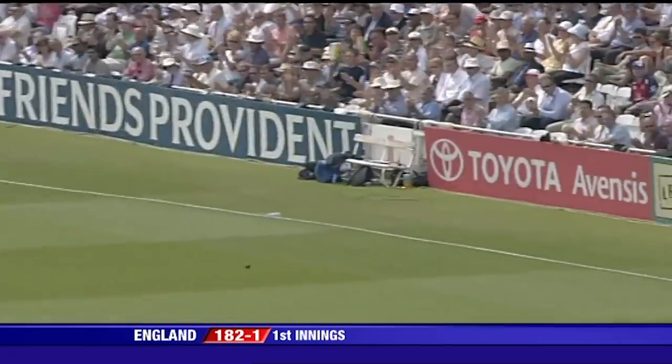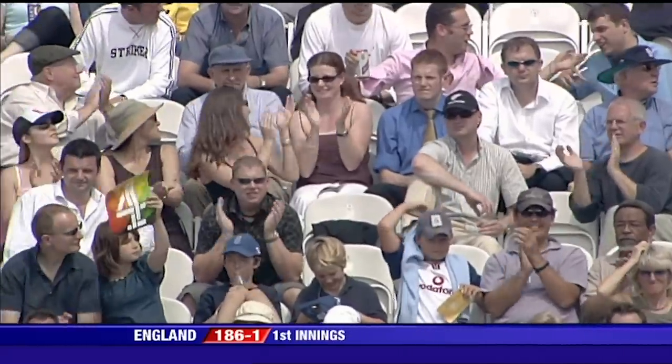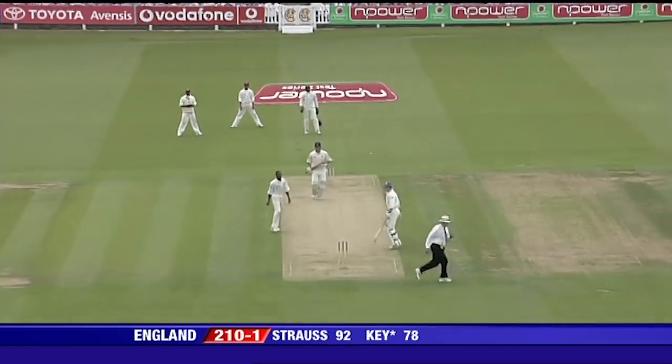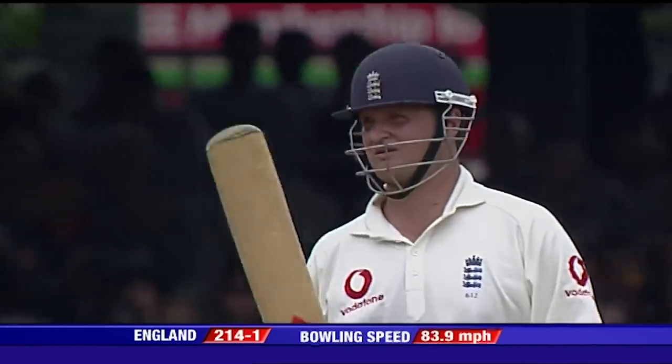Well, that's tucked away beautifully. No problems there for the batsman. That's a good shot. If you can sit in and play strokes like that as well when they come along, then the worry's taken away from you.